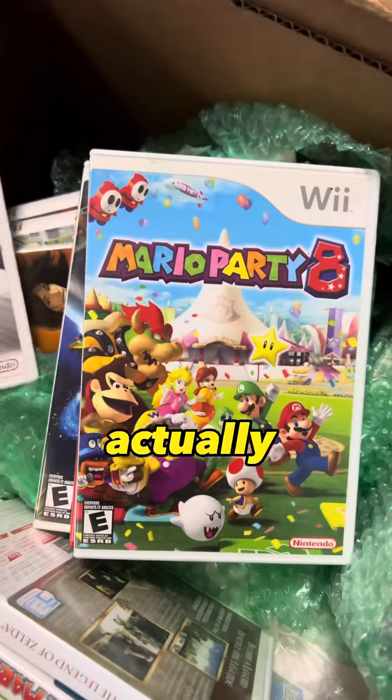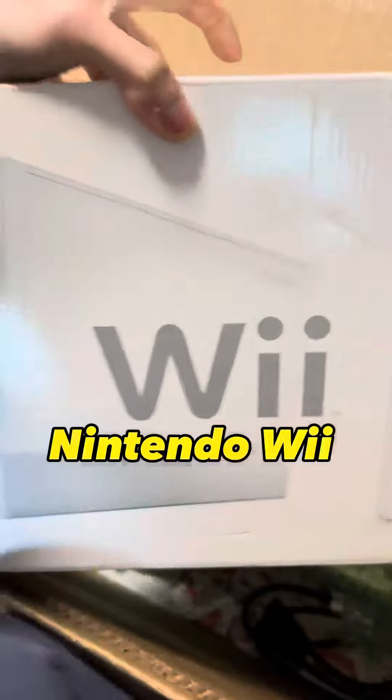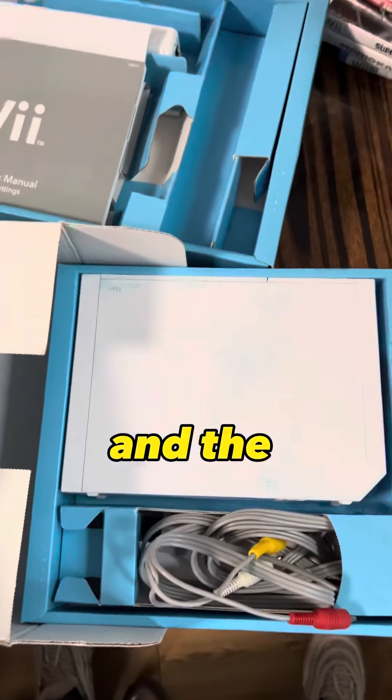I'm curious if you actually got fit playing that game, leave a comment down below. Over here we got the Nintendo Wii console with the box. Comes with the manual, the cords, and the controller.